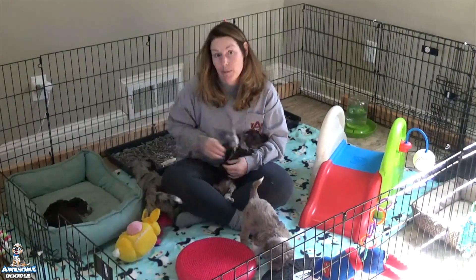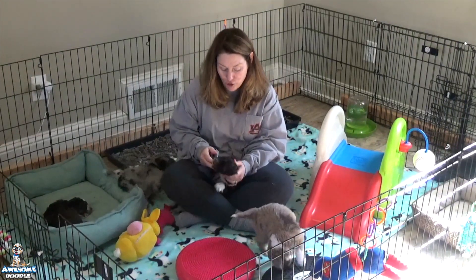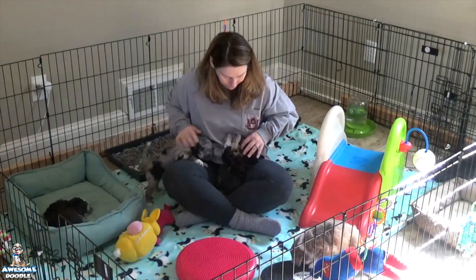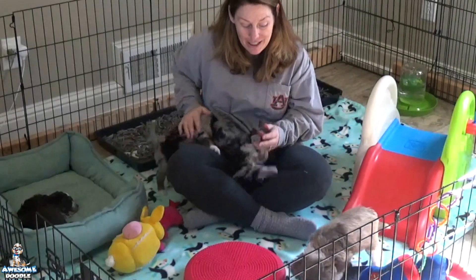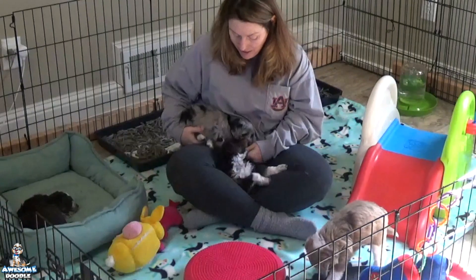Willow, their mom, keeps bringing tennis balls into the pen — she's crazy for tennis balls. But the puppies are growing like weeds; they're all super healthy and doing really, really well. We have a big week ahead with their first vet appointment on Thursday.